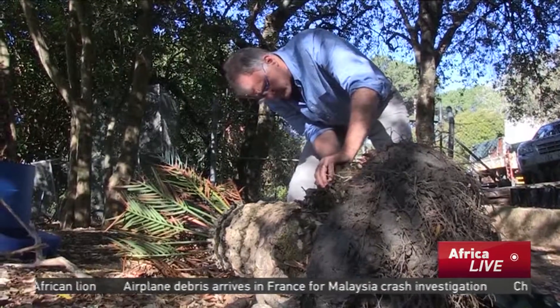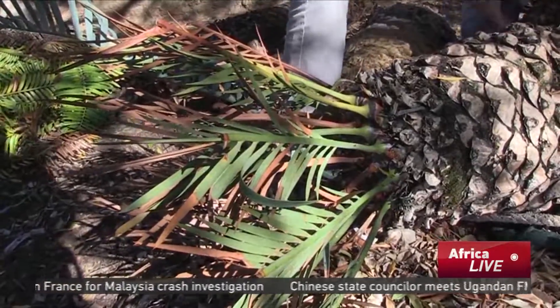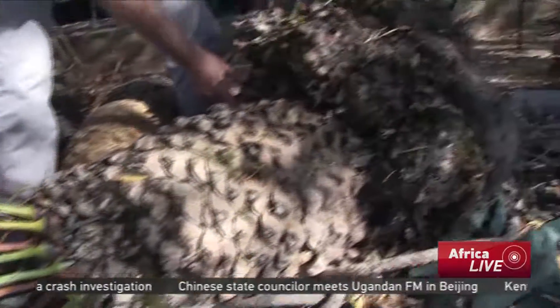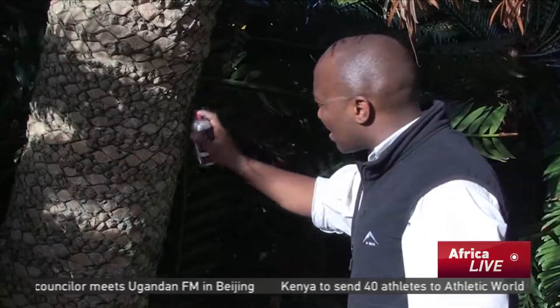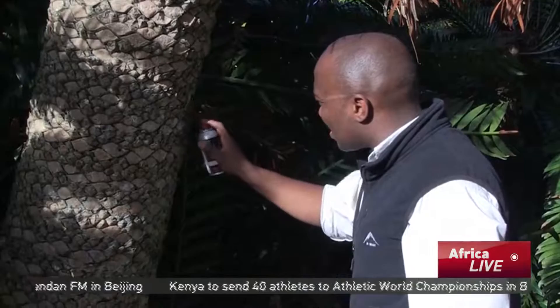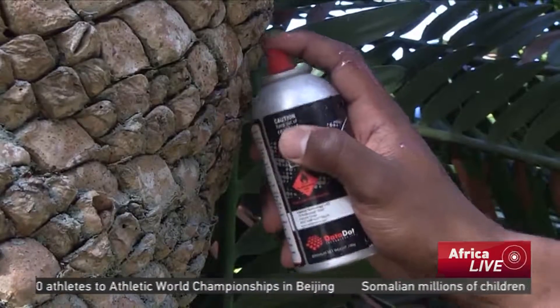Currently in South Africa, there is a mix of legal and illegal cycads growing in many private gardens. Experts in the country want a moratorium on all cycad trading until better control measures are put in place to save these prehistoric plants. Sadiq Shaban, CCTV.